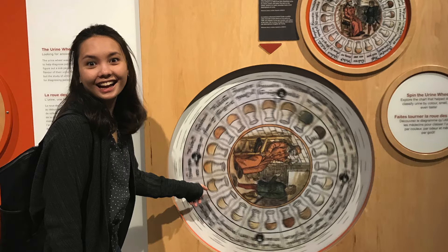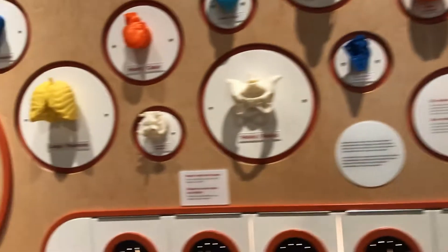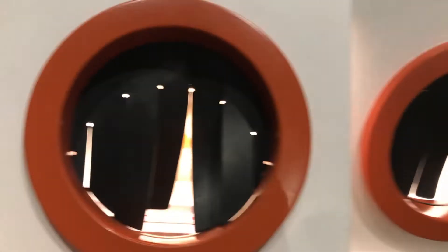They also showcased wacky science, such as this urinalysis wheel that used to be used by doctors. The museum also had really cool combined sense activities, such as this one which allowed you to feel different organs in order to guess what they were.